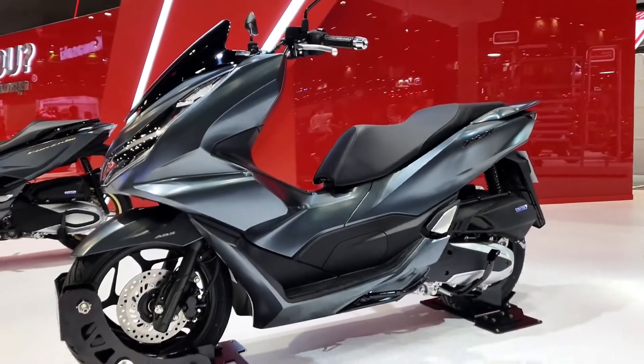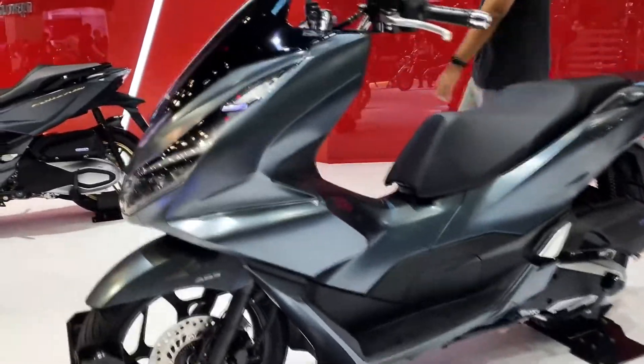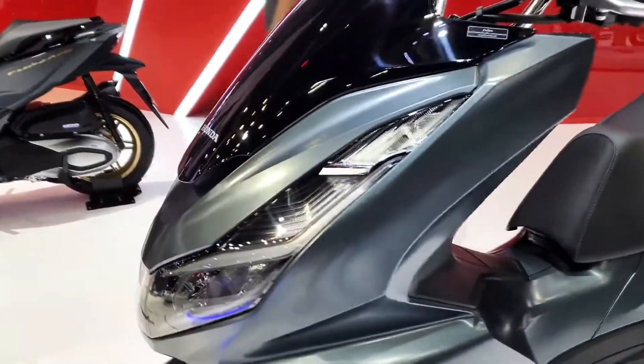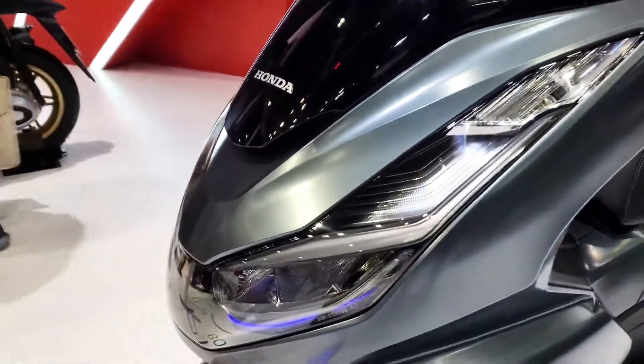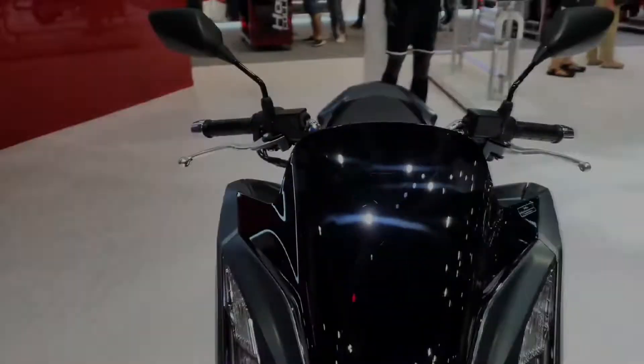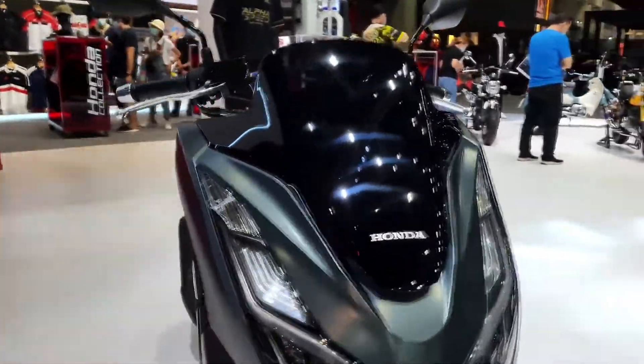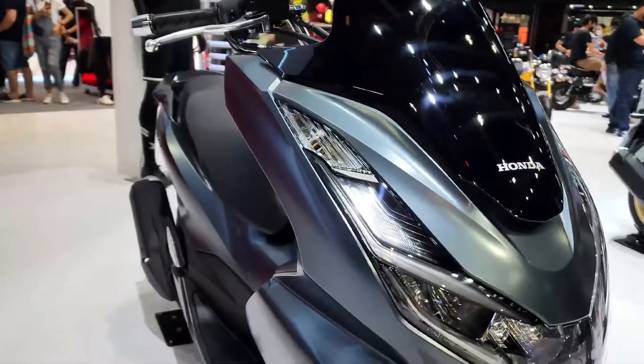The scooter is equipped with front and rear disc brakes. The ABS version, of course, gets an anti-lock braking system, while the lower variant features a combi braking system. The PCX-160 also comes equipped with a few amenities that make it ideal to use as a daily in the Metro.